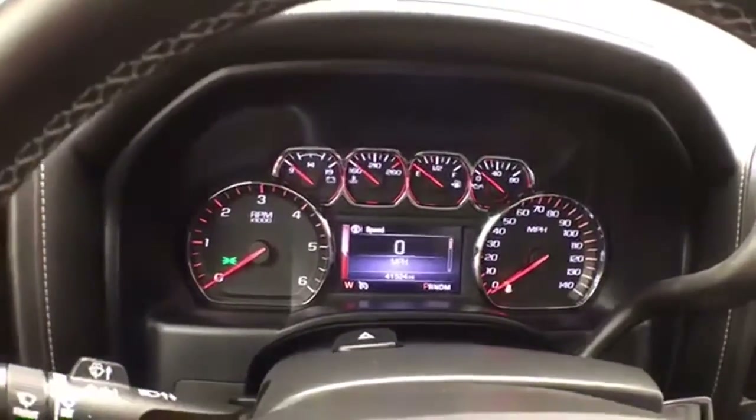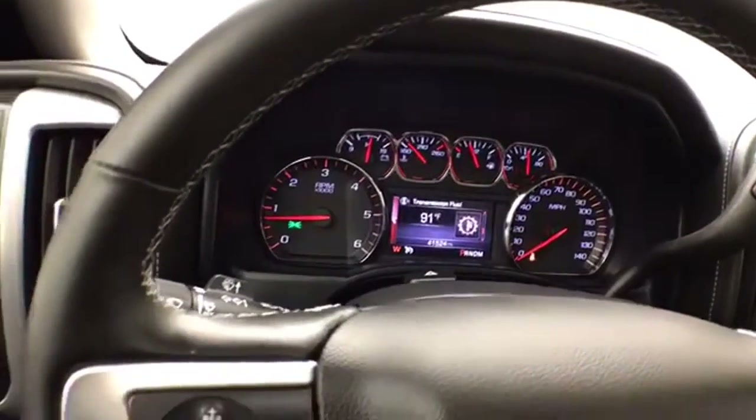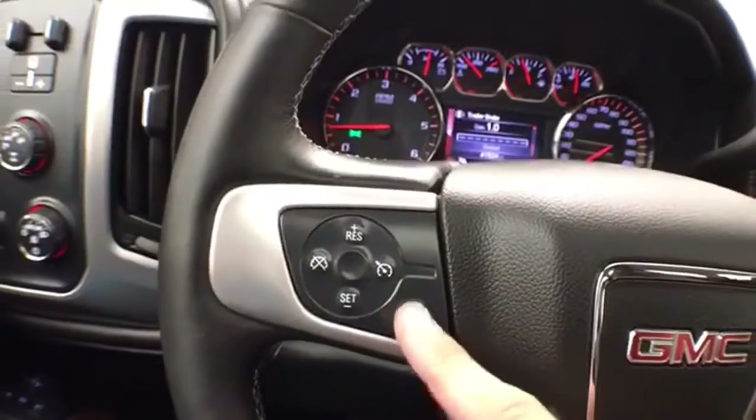Again, only 41,000 miles, with a driver information system controlled by buttons on the steering wheel. The leather-wrapped steering wheel is heated — great for those cold winter days. Cruise control is also included.